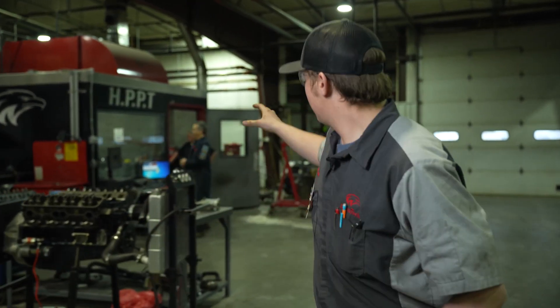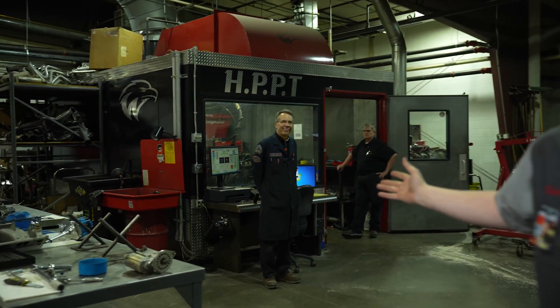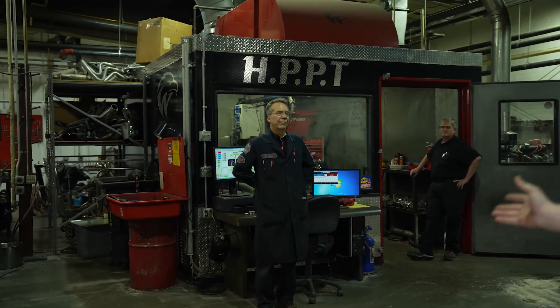So if you come with me this way, this is called the Dyno. We can put engines on it to see how much horsepower they make.